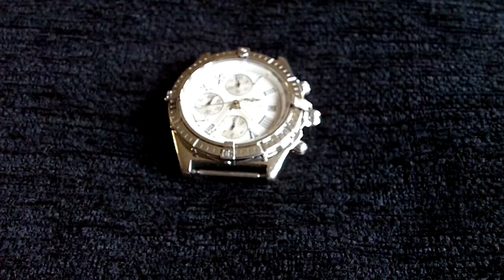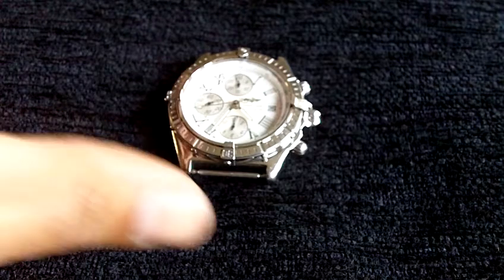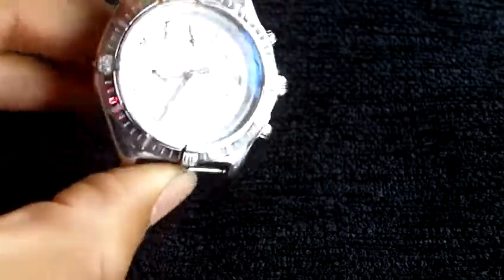I thought I'd just do a very quick video to give you a size comparison with the Breitling, because it's difficult to see just from having a look at the watch exactly how it would look on the wrist and how it compares in size with other watches.